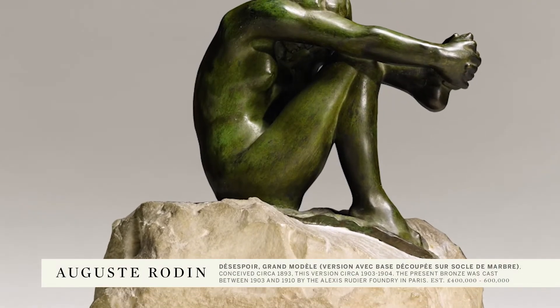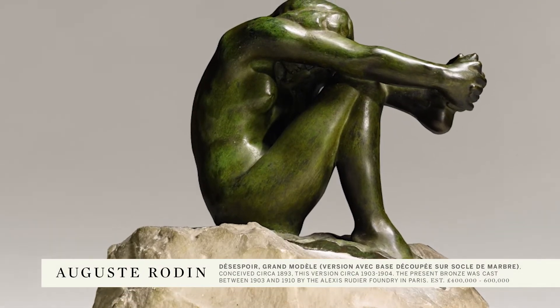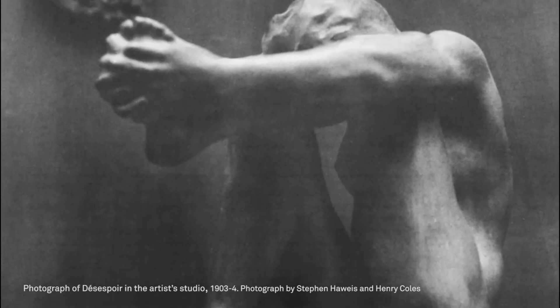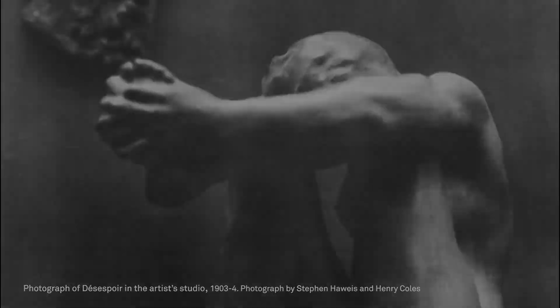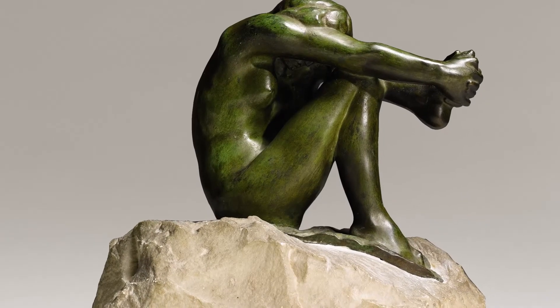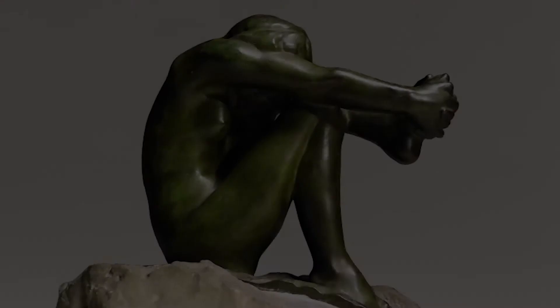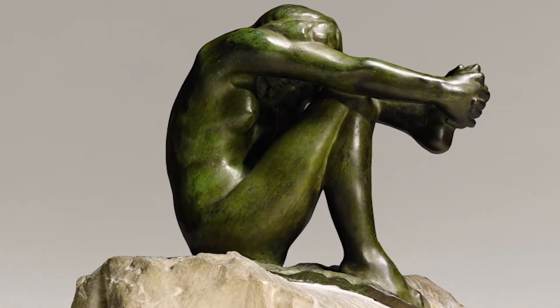The final bronze by Rodin is the Desespoir Grand Model, and this is, like the other two pieces, a work taken off the Gates of Hell and adapted. Here what's so extraordinary is that Rodin has incorporated both marble and bronze into a single composition, offsetting the rough-hewn rock against the very smooth forms of the female figure that speaks of the angst that she's experiencing.